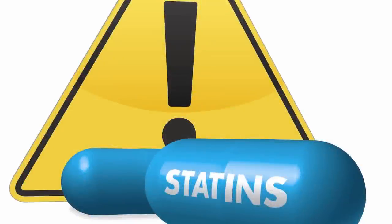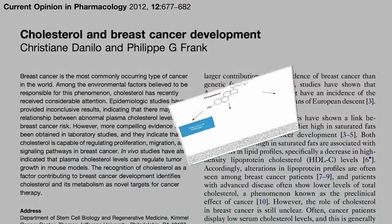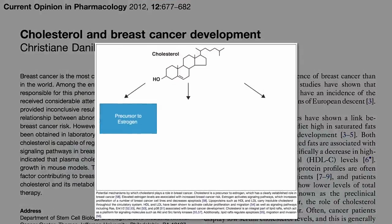What does breast cancer do with cholesterol? Here are some of the potential mechanisms by which cholesterol boosts breast cancer growth.